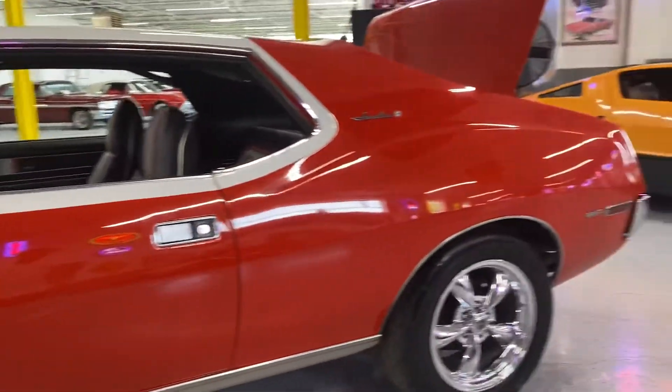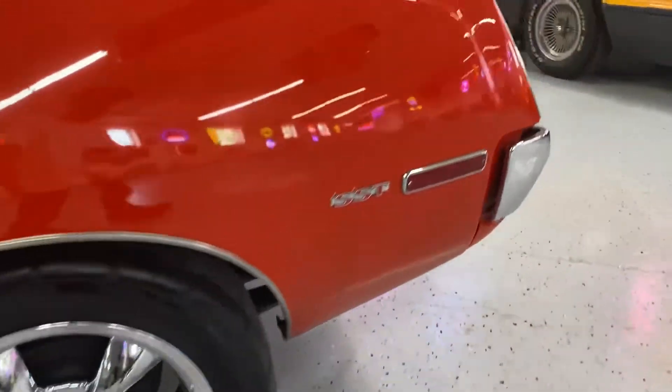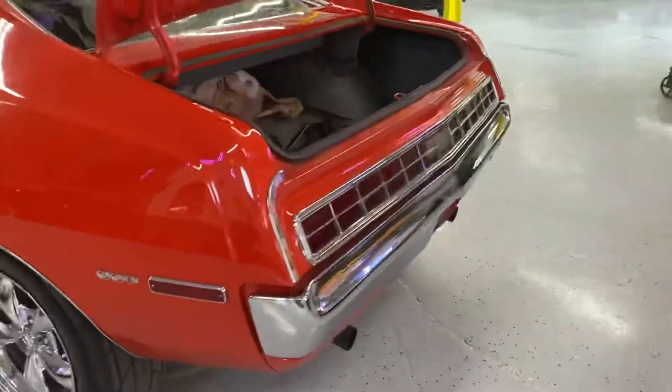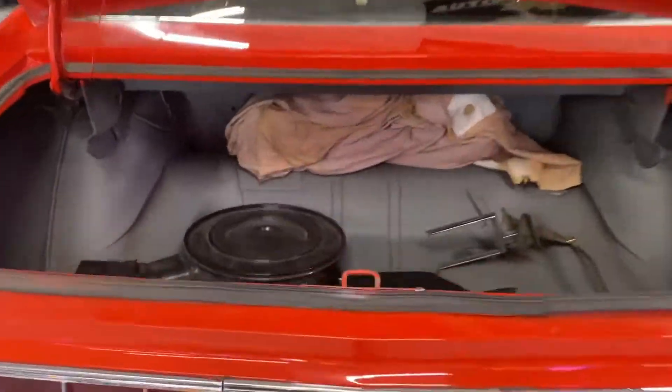All the sheet metal — everything on this is just amazing. You hear that door shut? The panels line up beautifully. It's got a really nice set of American Racing torque thrust style wheels, and that is a Mickey Thompson ET Street tire in the back.